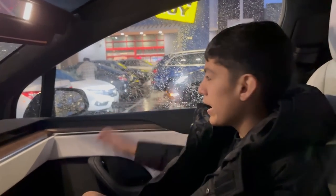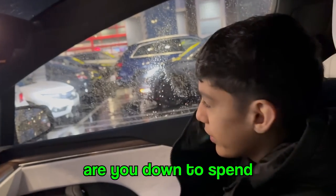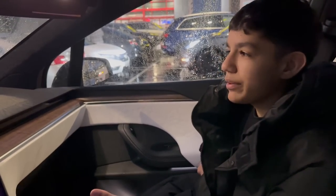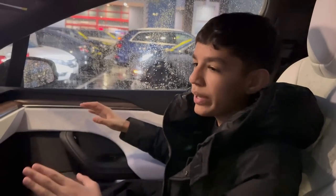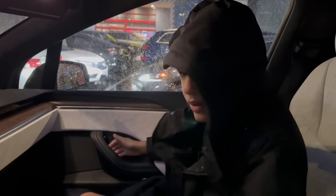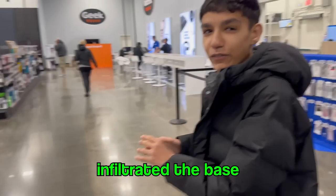Alright guys, so we're here in front of Best Buy and it is actually pouring outside, so we're going to sprint inside. A lot of people look for gaming setups and struggle to find a budget option, so I'm trying to help them out. We're going to look around the whole store, find everything we can, make it look nice, and I'll be building it. Let's go ahead and do it right now.